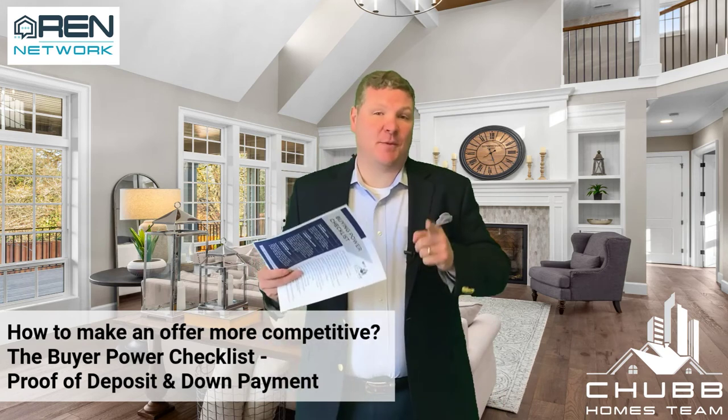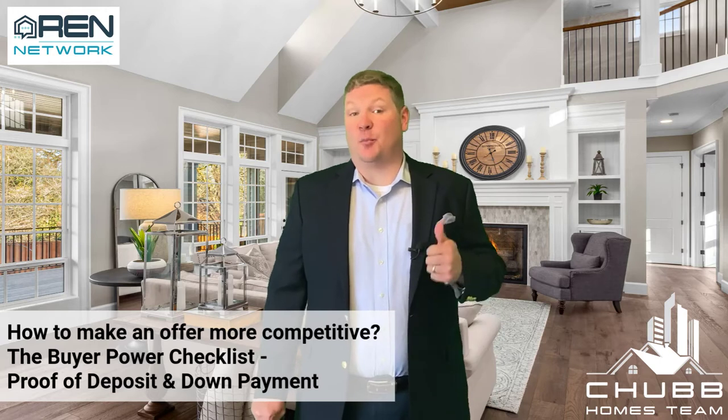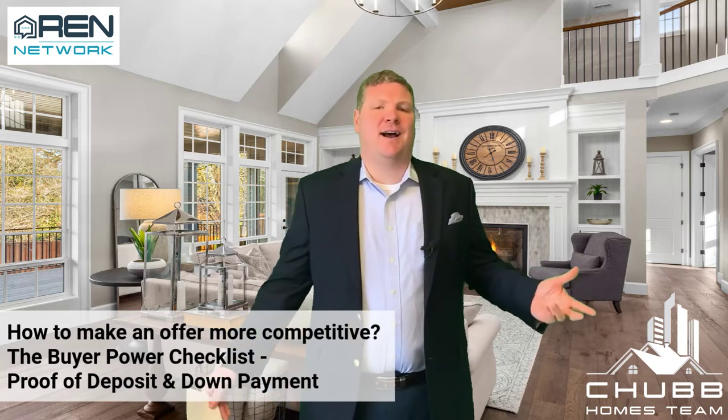The Home Buying Power Checklist is going to make your offer more competitive. Today we're talking about proof of your deposit as well as your down payment. Nobody ever does this — why not?